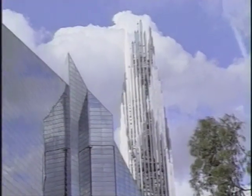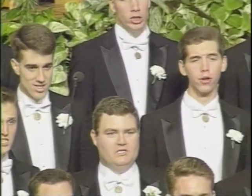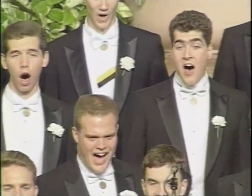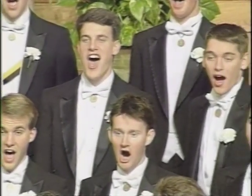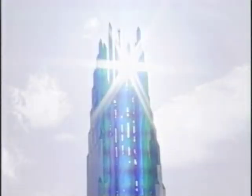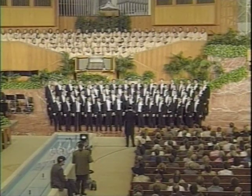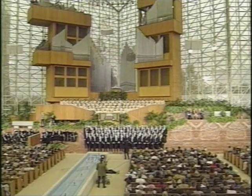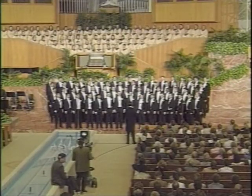The trip included a Glee Club performance at the Crystal Cathedral, which was broadcast nationally. Love of classical music helped the class of 1942 raise $200,000 toward the creation of a 5,000 watt FM outlet for campus radio station WBAA.